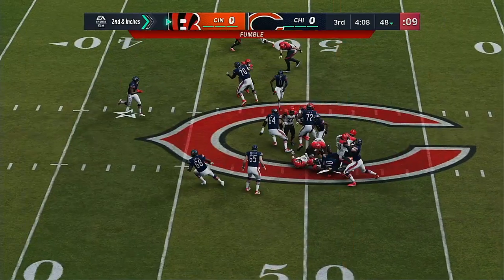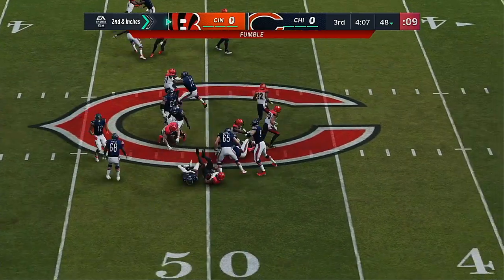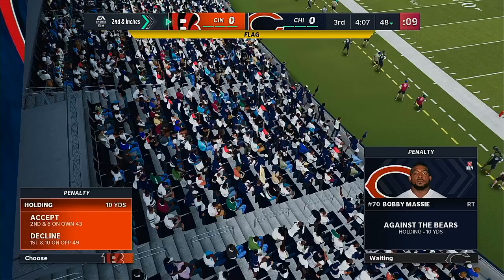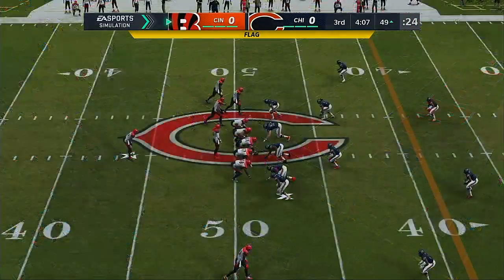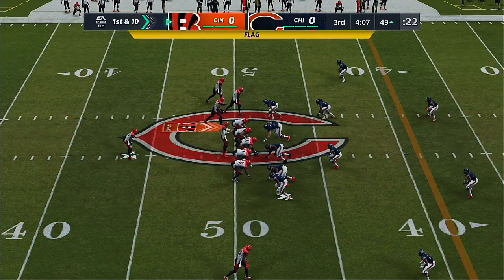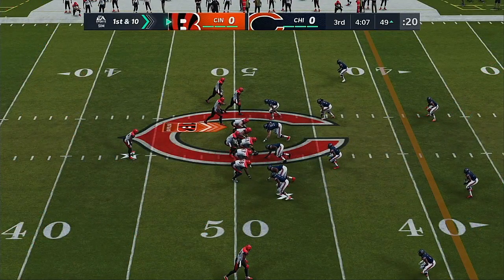Trubisky now on the keeper. Now Trubisky lost the football, and the Bengals grab it, and they'll set up shop right near midfield at the 49-yard line. So the special teams penalty costs some yardage there as they come out on first and 10.